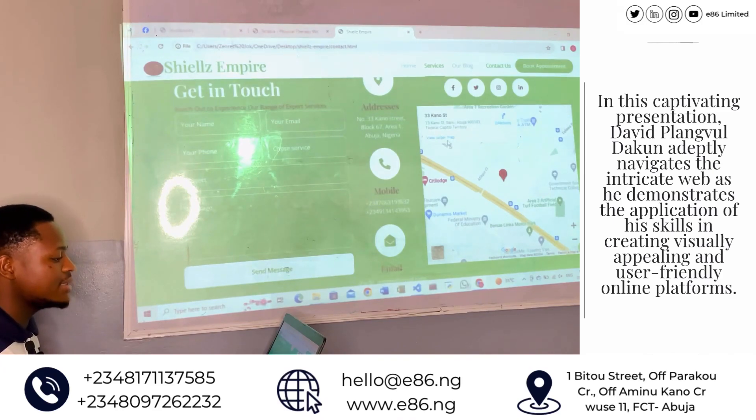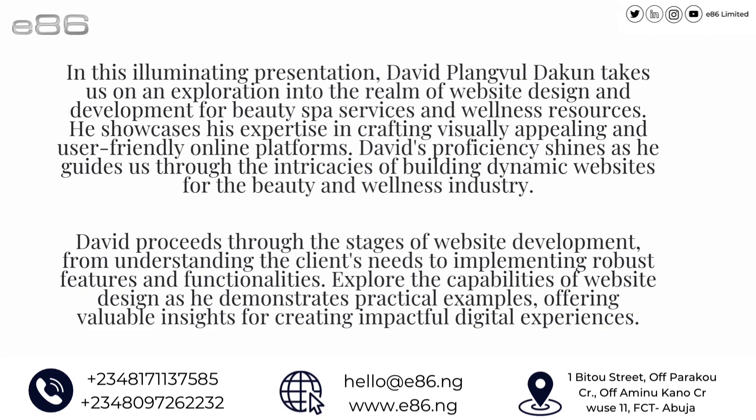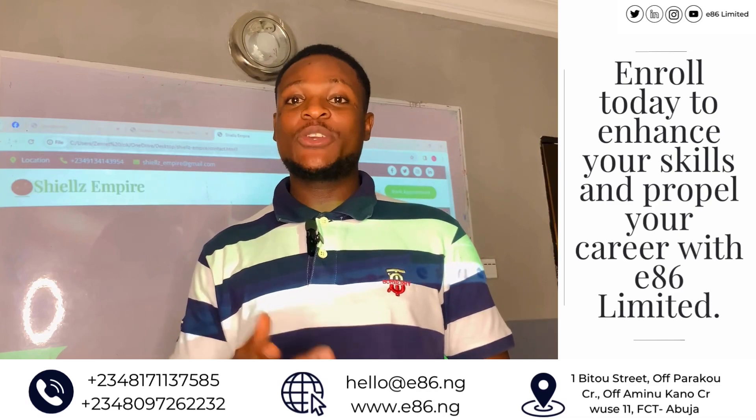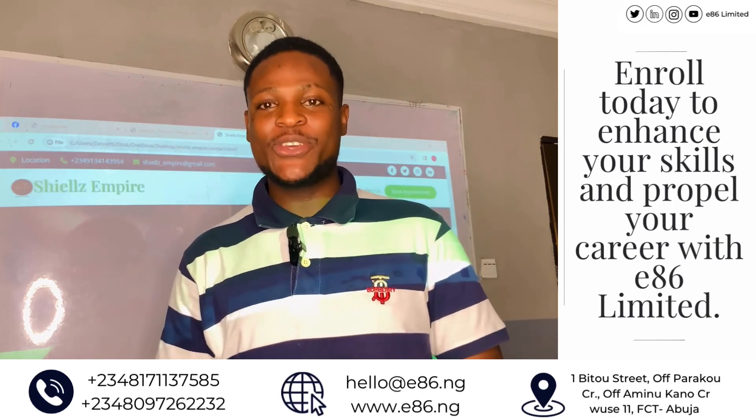Alright, this is the end of my presentation. Thank you to cohort 86, thank you to my instructor, and shout out to my business — it's a red joke. Thank you.